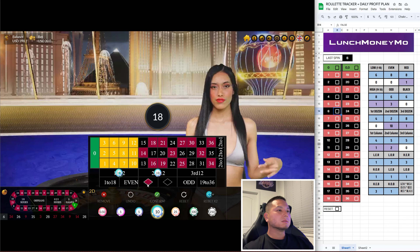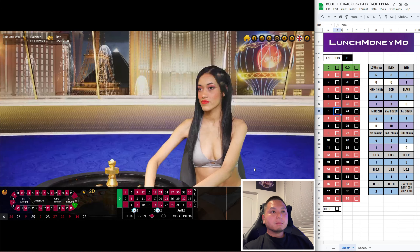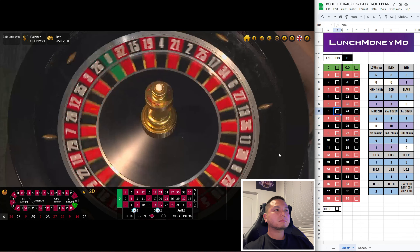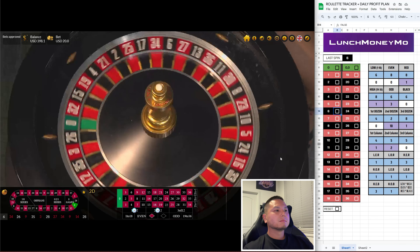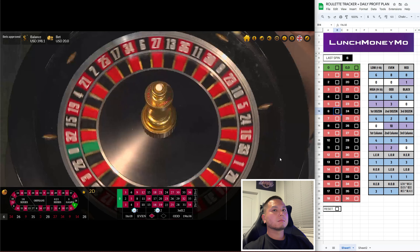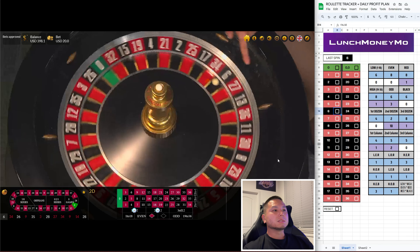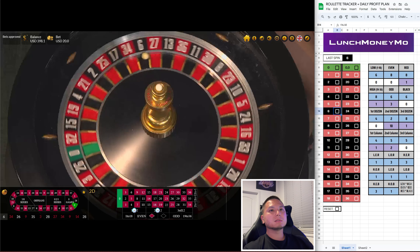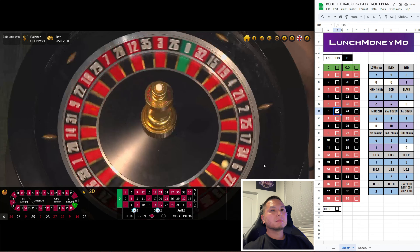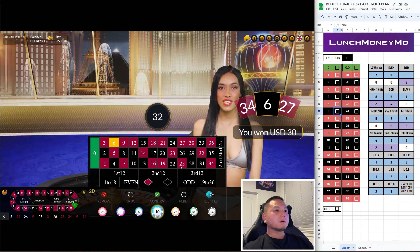Let's go $10 on the first dozen. Here we go, come on. Load number. Got a 6 — not the second dozen, but we got the first. Dang, back-to-back 6. Alright, let's go $10 on the second.